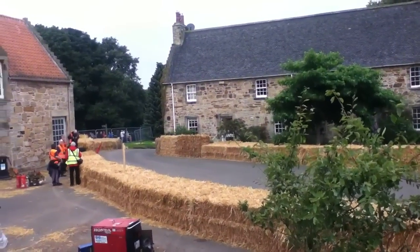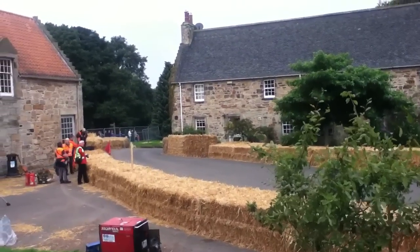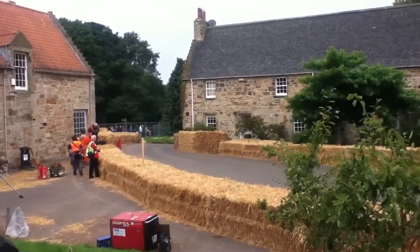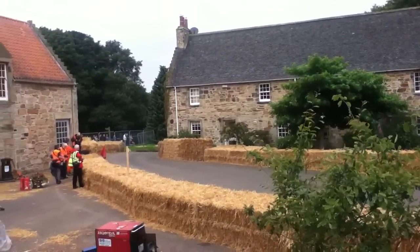The Jaguar is charging down into the hairpin now, complete with the onboard cameras. So some of that footage I'm sure will be on YouTube early next week.